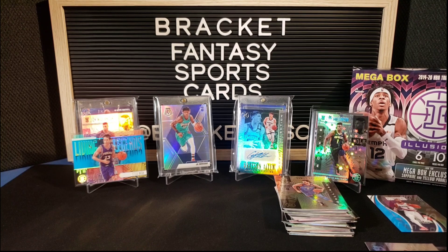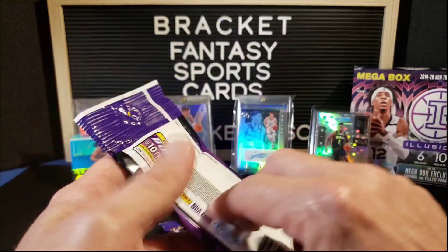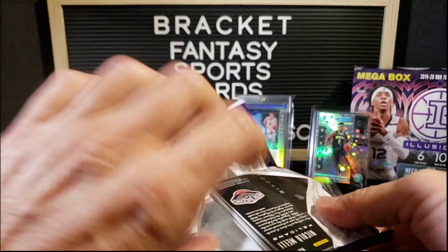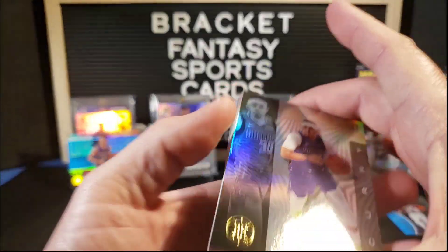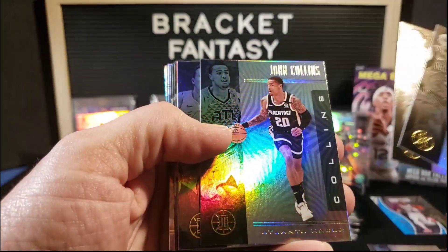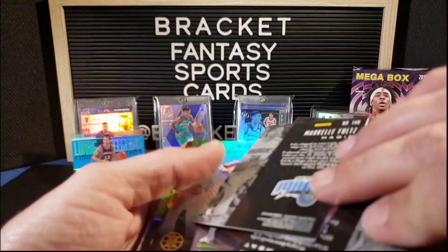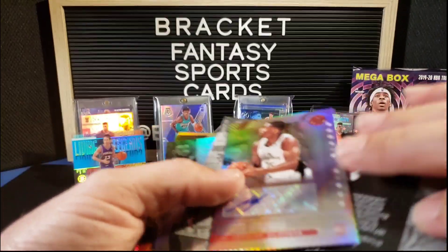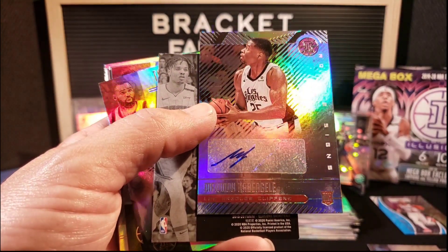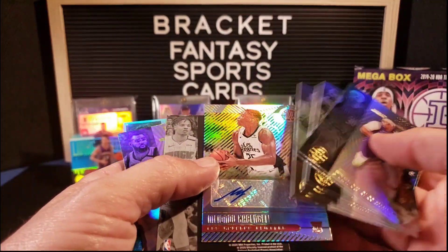We didn't hit the Ja, so we're going to break into something else. Let's do a couple value packs of Illusions — my last two value packs of Illusions. Seth Curry, Spencer Dinwiddie, John Collins, Duncan Robinson, Kevin Gallo rookie auto for the Clippers — that's cool! Rookie autograph out of a value pack, that's awesome.